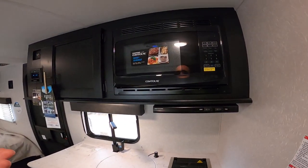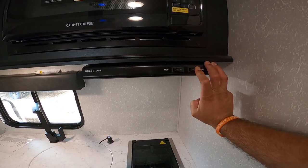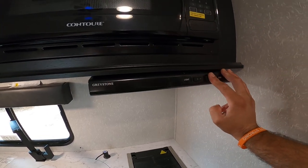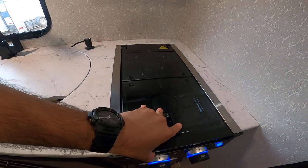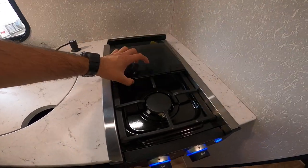Here we have the residential power microwave. It'll very quickly and evenly heat food. The range hood actually works — it will vent outside, it's not just there for looks like on our competitors. We also have an LED light versus an incandescent bulb, so it practically lasts a lifetime. You have a two-burner propane cooktop with a glass insert to give additional counter space.